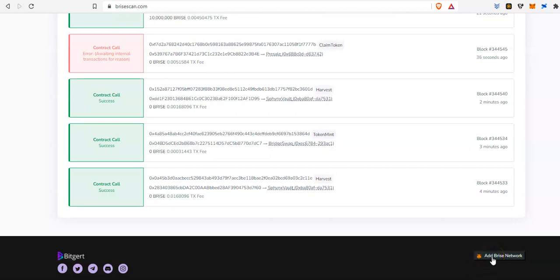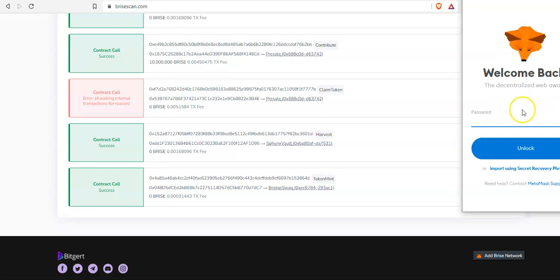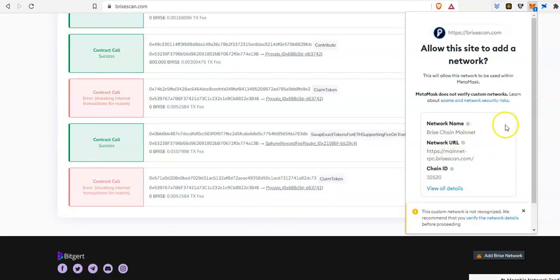You're going to see this 'Add Bryce Network' button, and then what you need to do is just click on the network and it's going to prompt your MetaMask. My MetaMask is not logged in right now, so I'm going to try to log in so you can see.